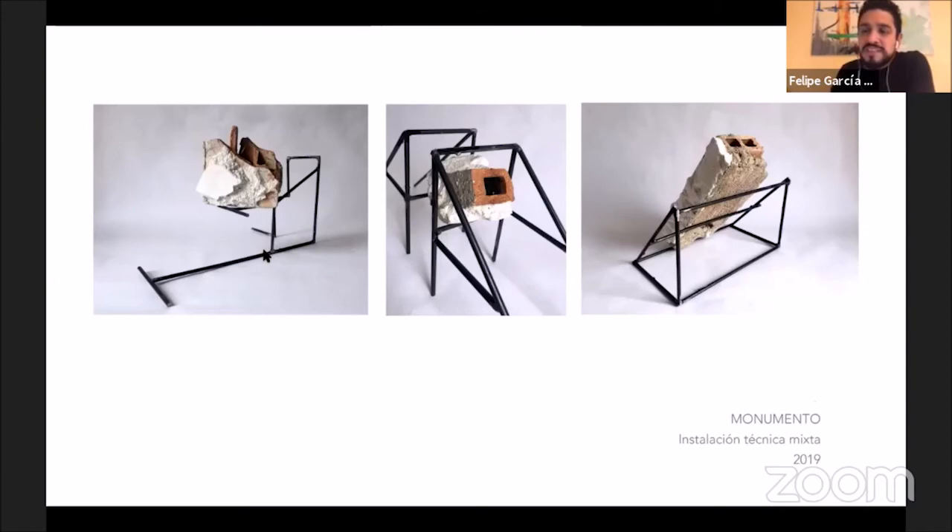When you have a monument, you understand why it's there and why it's important. This is making the same process but for something that is no longer considered important — yet at some point I'm sure it really was, because it was probably a piece of somebody's house, where somebody lived, built their family, built their dreams.